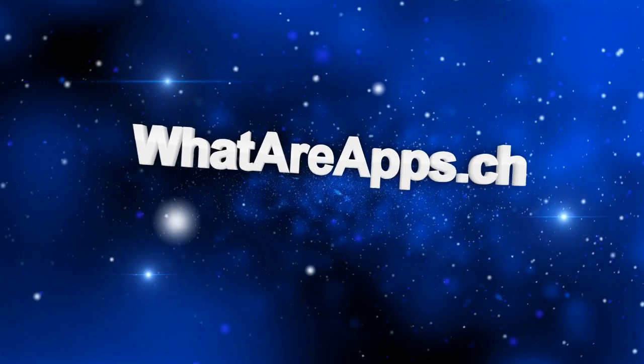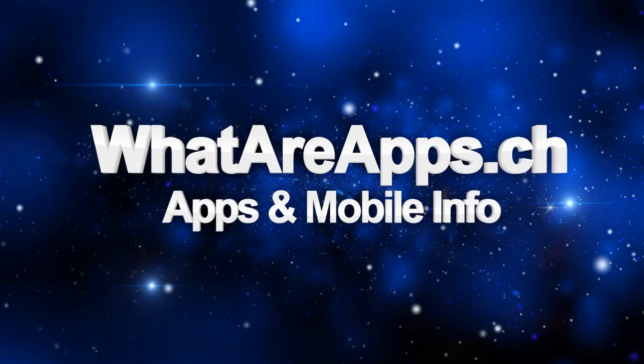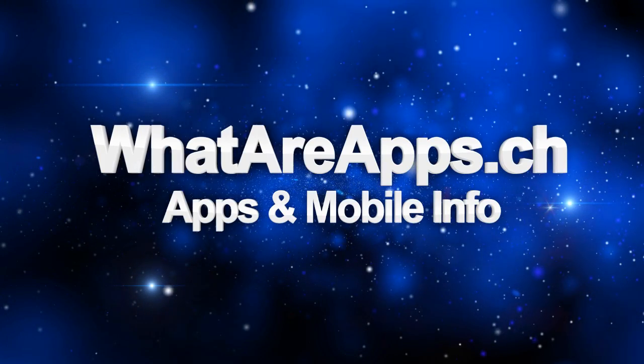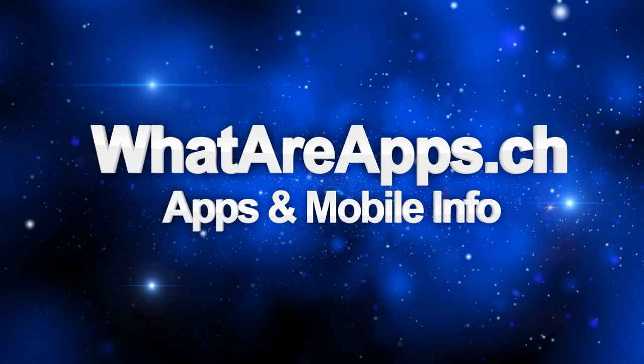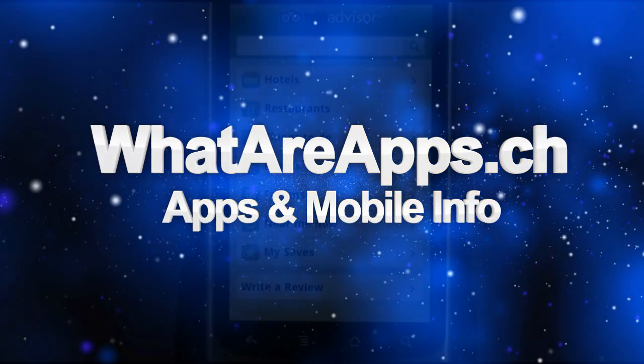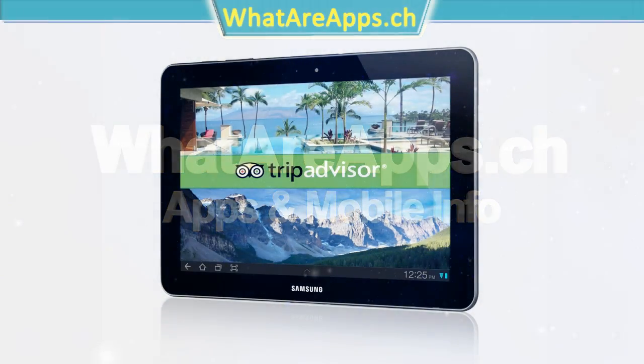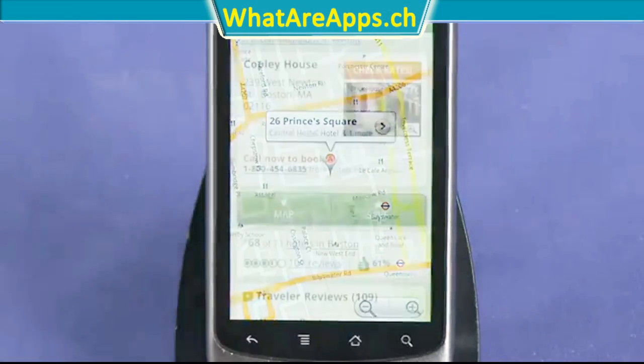Hey, what's up everybody? I'm here to take a look at TripAdvisor Hotels, Flights, Restaurants, which is TripAdvisor's official mobile app. I love to travel, and that's why it's really important to have a little electronic companion by your side to help you on your travels. This is where this free app comes into play.